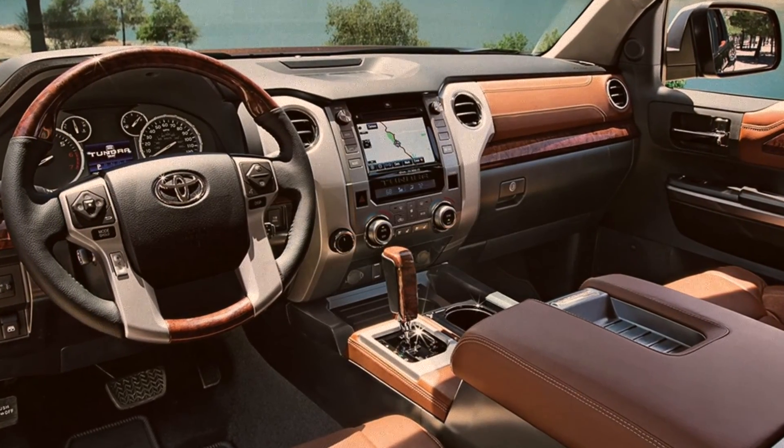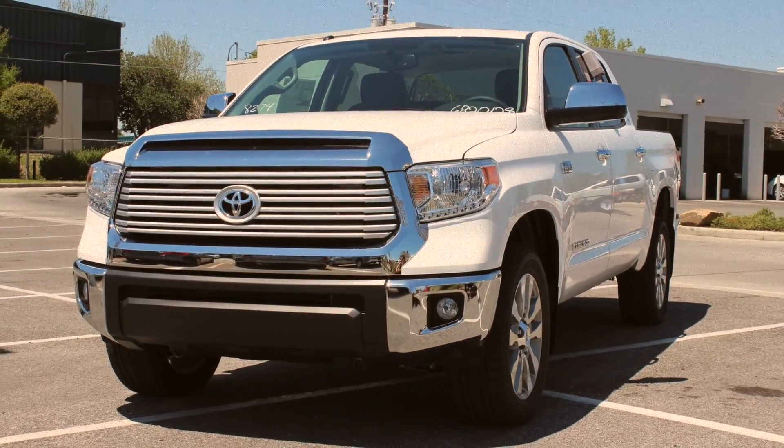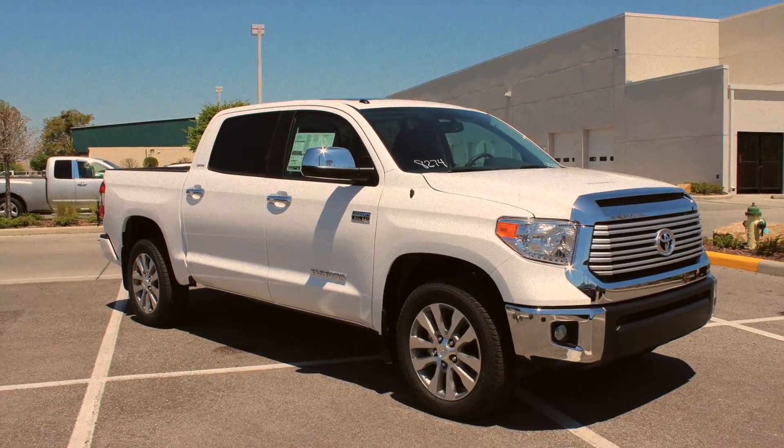As far as buying American goes, it's safe to choose this tough Toyota. Don't miss your chance to take the 2016 Toyota Tundra for a test drive. These hot trucks sell fast at Toyota of Orlando, so get in here today and take one for a spin.